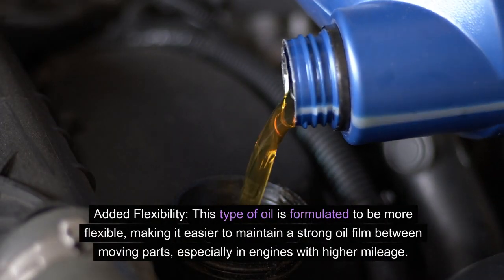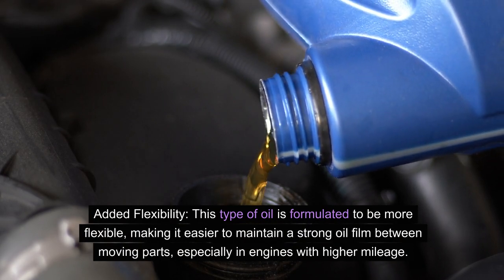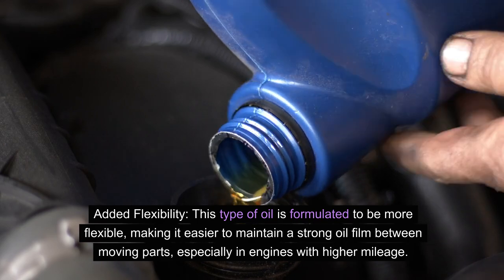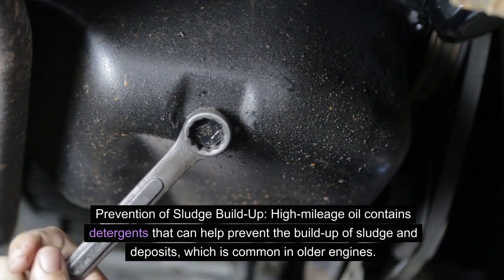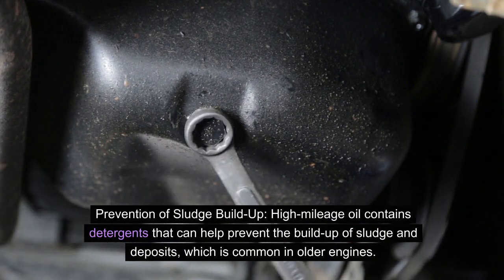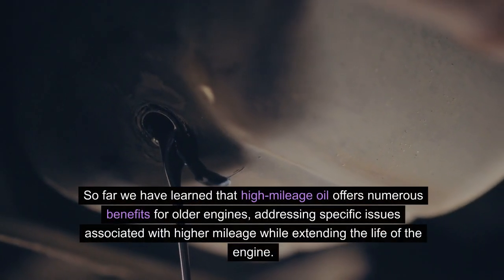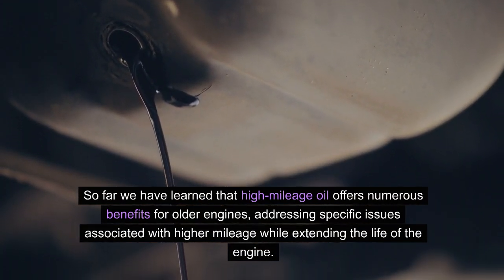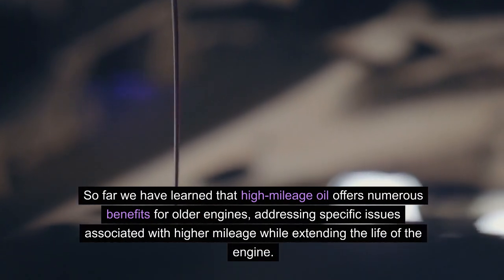Added flexibility: this type of oil is formulated to be more flexible, making it easier to maintain a strong oil film between moving parts, especially in engines with higher mileage. Prevention of sludge build-up: high mileage oil contains detergents that can help prevent the build-up of sludge and deposits, which is common in older engines. High mileage oil offers numerous benefits for older engines, addressing specific issues associated with higher mileage while extending the life of the engine.